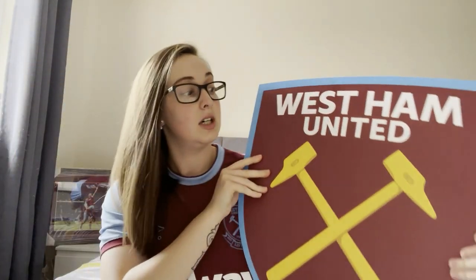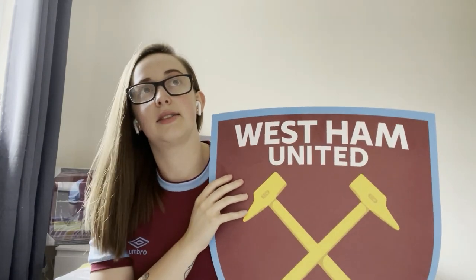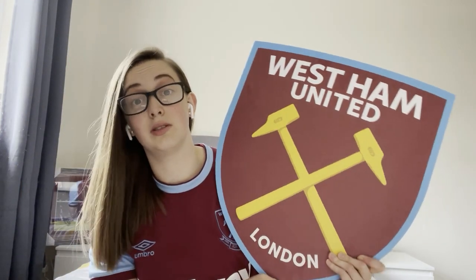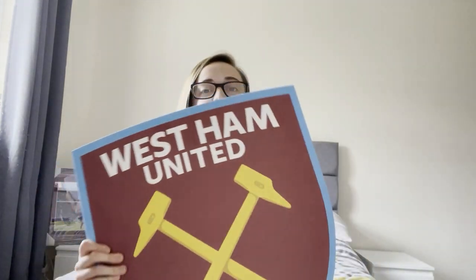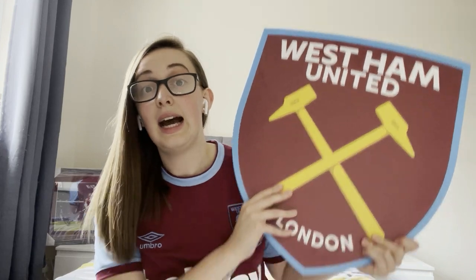One of my favourite things that I own is this — I actually won it in a competition. I joined football Twitter at the end of December 2020 and one of the first Twitter pages I found was a company that made these. They said whoever retweets this, I'll pick one person to win a crest of their choice, and I won. I'm so happy with this; it's one of my favourite things. I haven't hung it up yet because I'm waiting to buy a house.